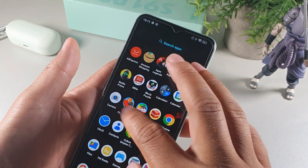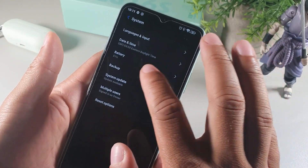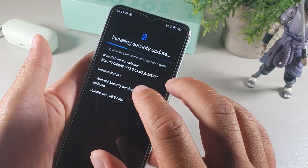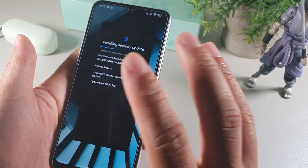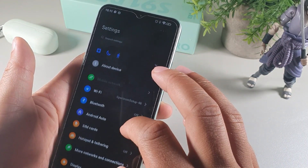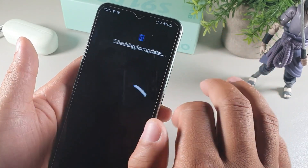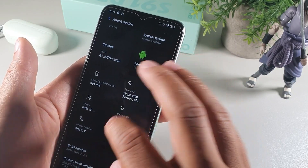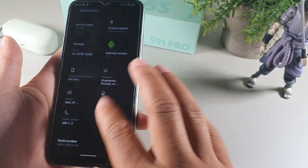This device does have decent processing speeds when it comes to browsing media. For high-end gaming like PUBG, you may notice delays — though part of that could be from the software update installing in the background. The device comes with 4GB of RAM and 128GB of internal storage, which is great for storing photos and videos. Most impressively, the battery is 5000mAh.